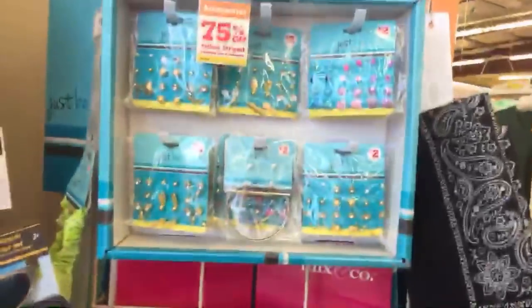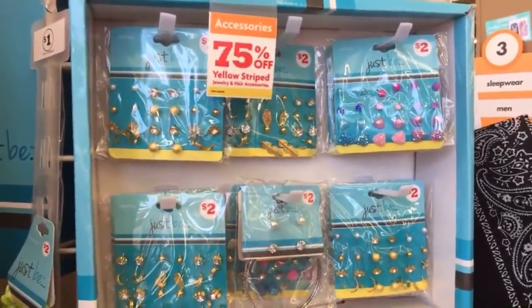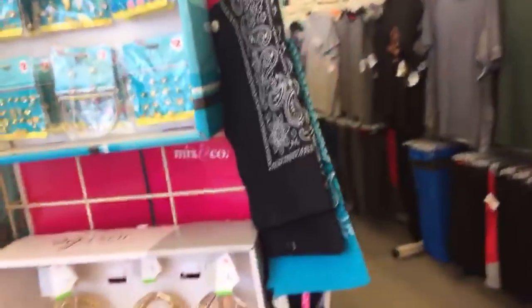They've had a lot of these up here for a while, but look in your stores too because they have 75% off a lot of these earring sets, making them just 50 cents. Those would be cute like birthday gifts.